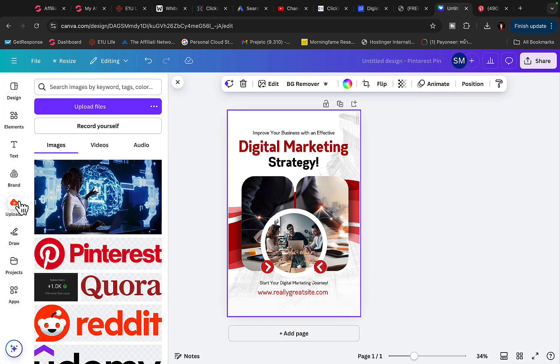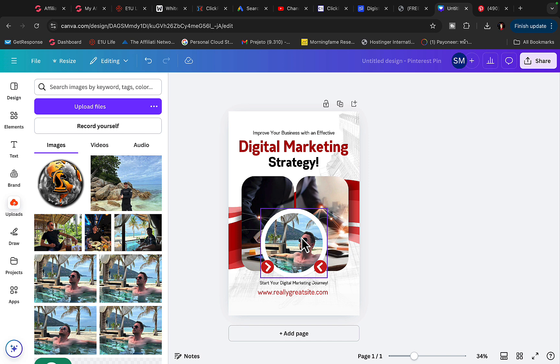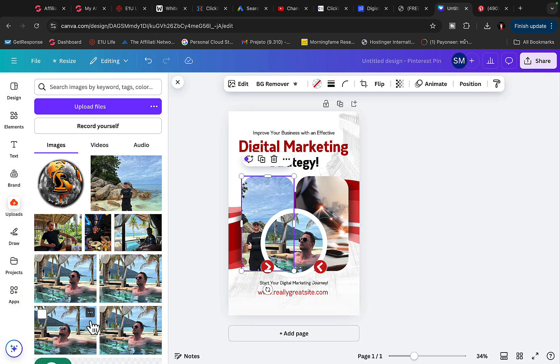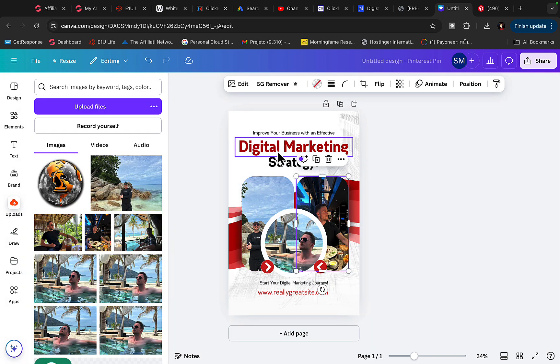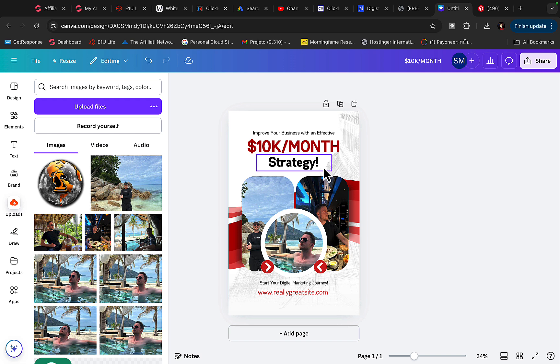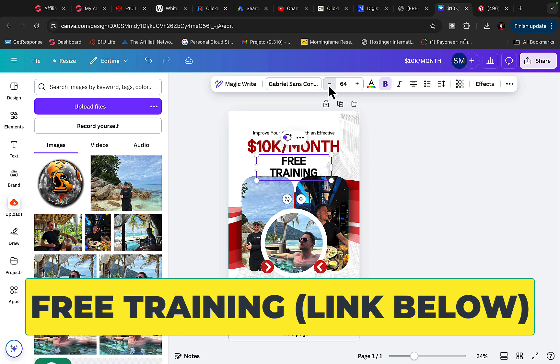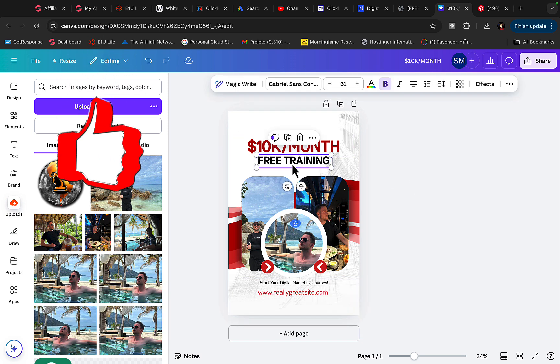I'll click on upload and use my own picture to promote this product — for example, a travel photo. I'll drag and drop the picture in here and add a few of my own pictures to promote myself as well. Then I'll add the headline: '10k per month.' I'll write 'free training — how to earn 10k per month' since we're promoting a free webinar, and move that text into position.